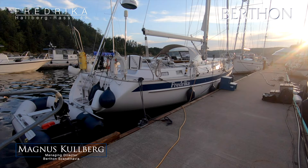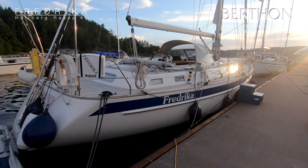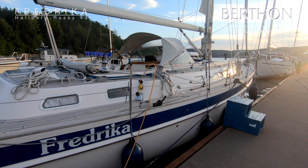Hello, I am Magnus Kullberg from Burton Scandinavia. Today I will show you a Halberg-Rassy 43. It's a Mark 1 from 2002 with the name Fredrika.